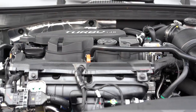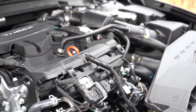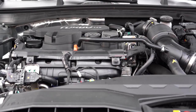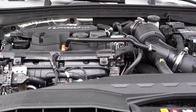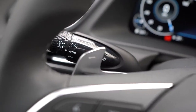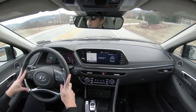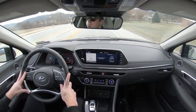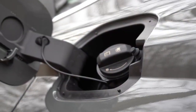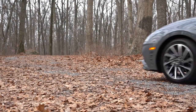The other engine, belonging to the SEL Plus and Limited, is a 1.6-liter turbocharged inline four-cylinder putting out 180 horsepower at 5,500 RPM and 195 lb-ft of torque from 1,500 to 4,500 RPM, sent to the front wheels through an eight-speed automatic with paddle shifters. Zero to 60 comes in at approximately 8.2 seconds, with fuel economy of 27 city and 36 highway — still very respectable for the size of the Sonata.